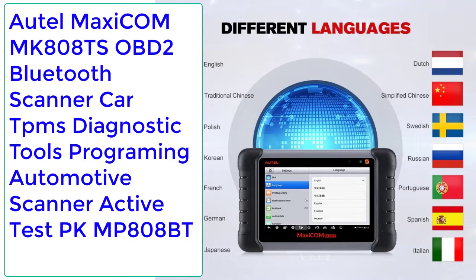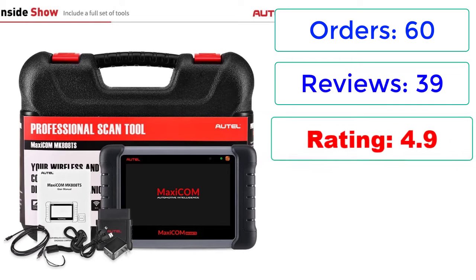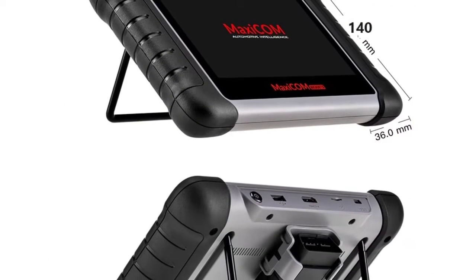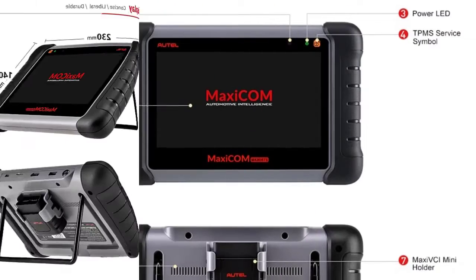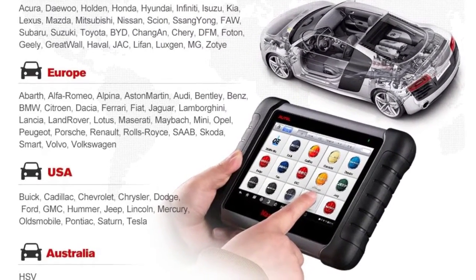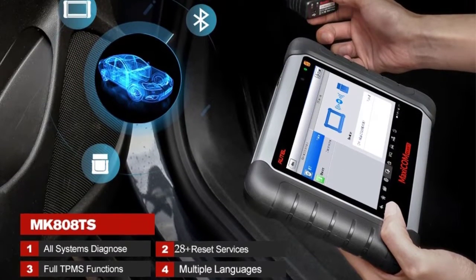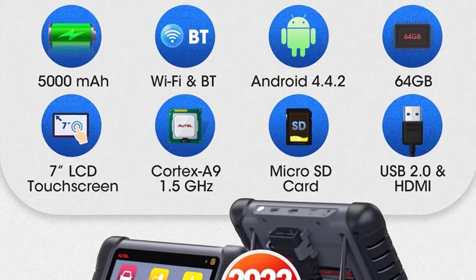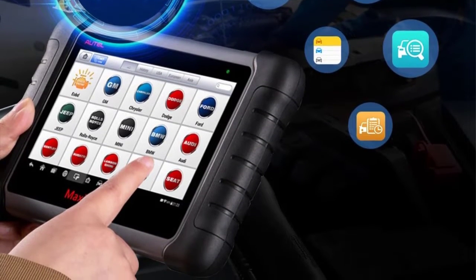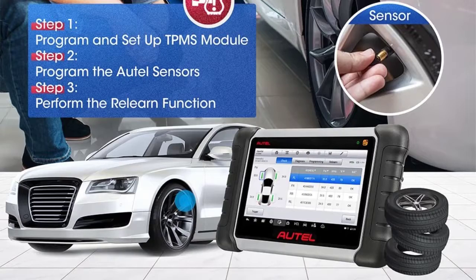Diagnostic Tools Programming Automotive Scanner, Active Test. Orders: 60, Reviews: 39, Rating: 4.9, 45% Off. Price: $570.59. Brand: Autel, Origin: Mainland China, Hardware Version: AUTELMK808S. Special Features: Bluetooth, Wi-Fi. Display: 7-Inch LCD. Software Version: Newest. Item Type: Code Readers and Scan Tools. Processor: Cortex A9 Quad-Core 1.4 GHz. Memory: 64GB.